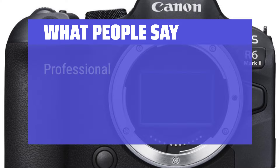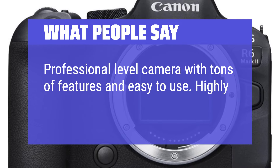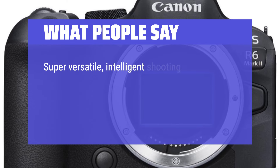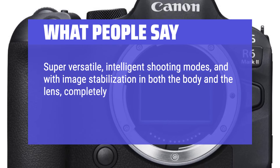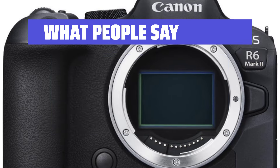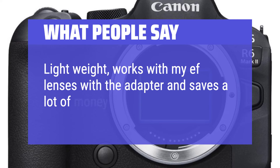What people say: Professional-level camera with tons of features and easy to use — highly recommend. Super versatile, intelligent shooting modes, and with image stabilization in both the body and the lens, completely sharp pictures can be taken at very low shutter speeds. Lightweight, works with my EF lenses with the adapter and saves a lot of money.